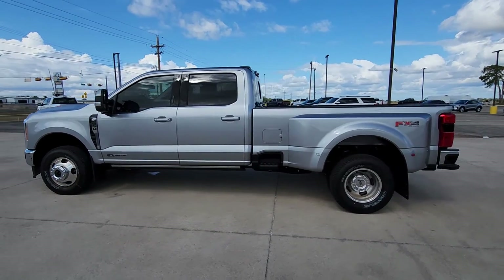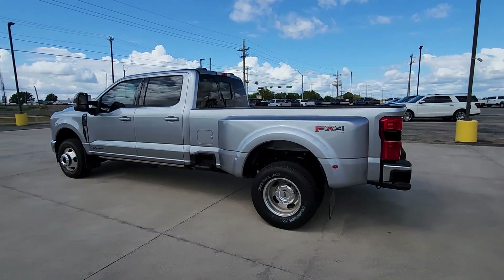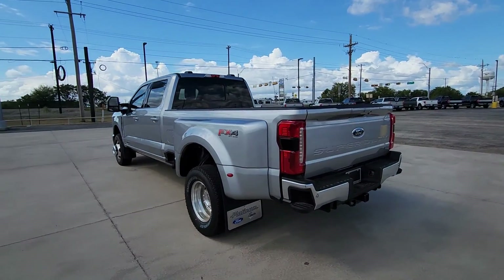Get into the 2023 Ford Super Duty. Get the full-size pickup you can count on.